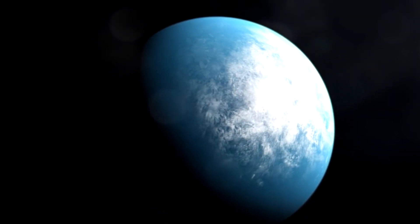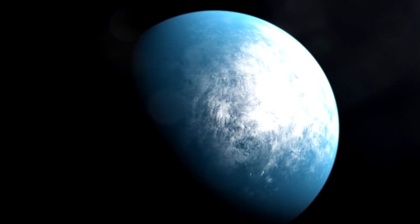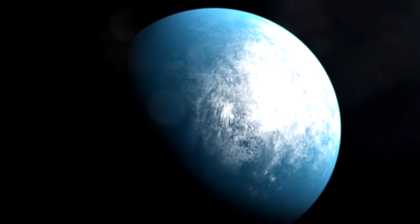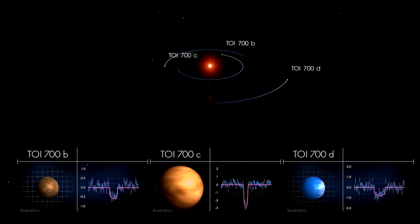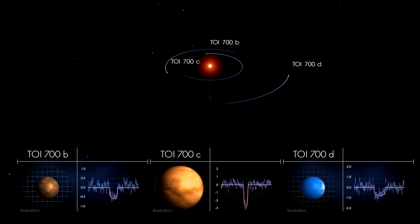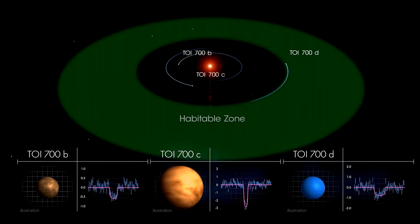TOI-700d, the outermost planet in the system, is the most intriguing. It's just 20% larger than Earth and completes one orbit every 37 days. The alien world receives 86% of the stellar energy that Earth gets from the Sun, putting TOI-700d in the habitable zone, according to the discovery team members.